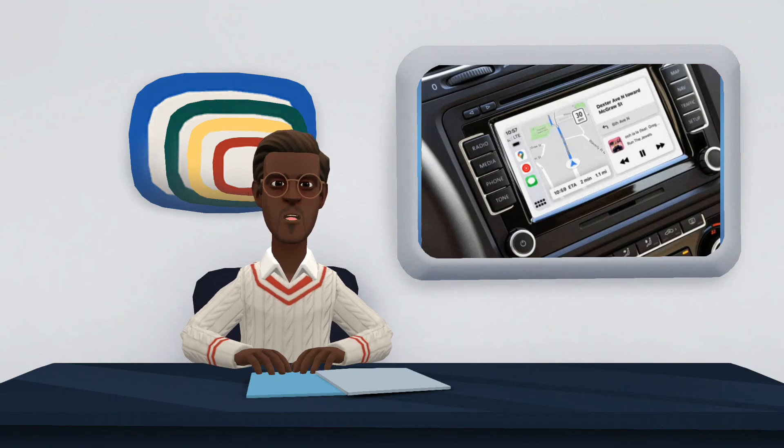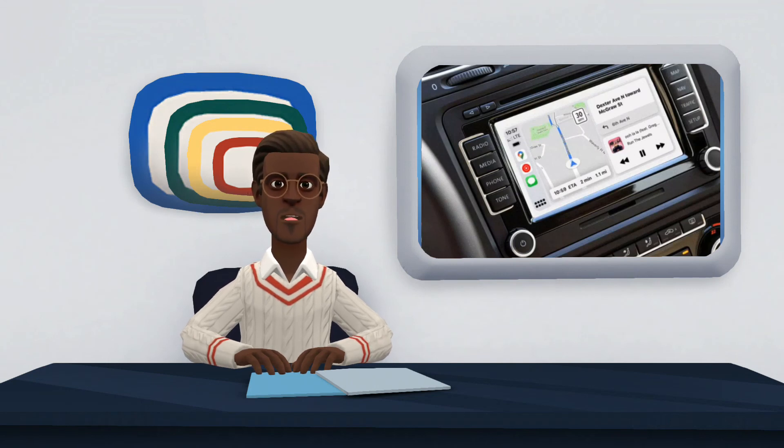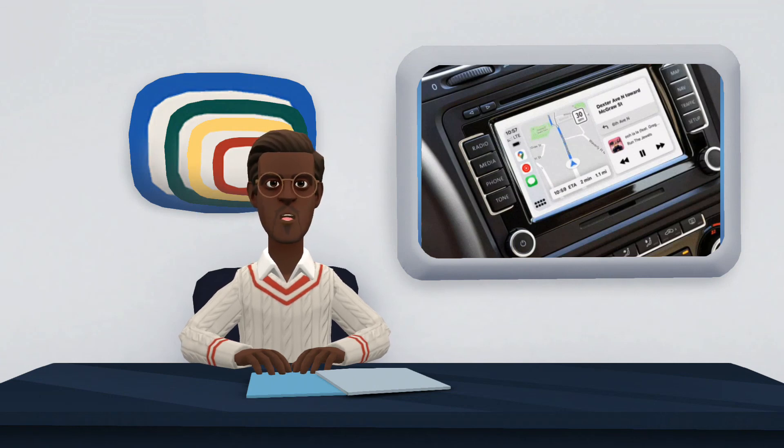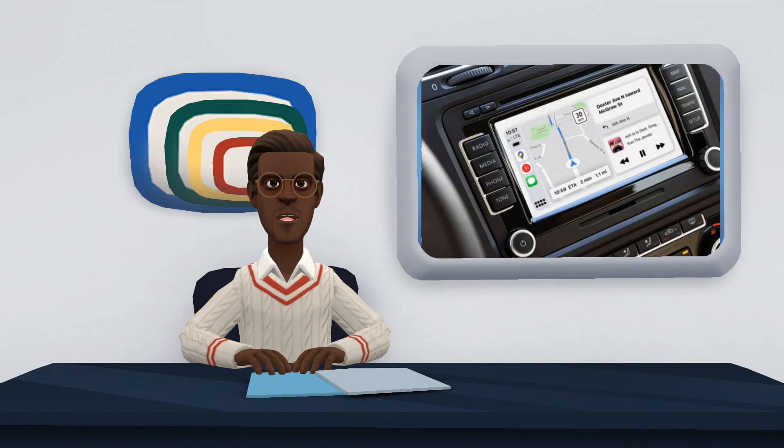CarPlay and Android Auto can work wirelessly, but some manufacturers or models do not support Android Auto wireless, while they work perfectly with CarPlay. Also, when connected wirelessly, some Android devices tend to heat up during long trips, which is rarely the case with an iPhone. And finally, Android Auto also consumes more battery when used wirelessly compared to CarPlay.